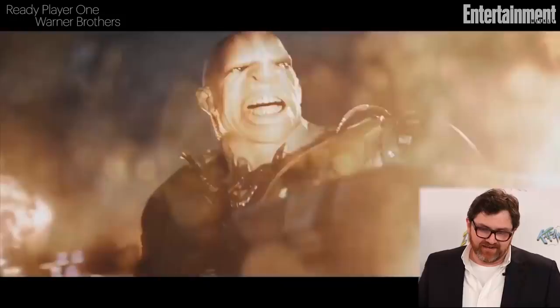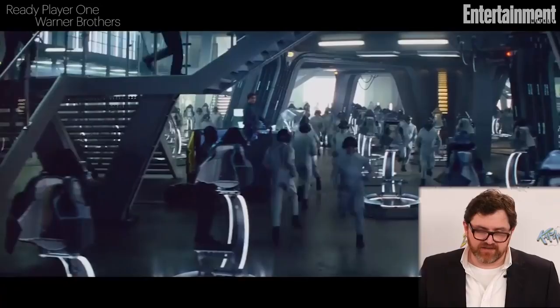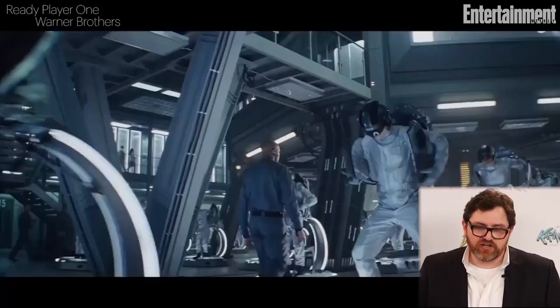I'm sure there's already people doing frame-by-frame breakdowns. This is the race — you can see Christine from Stephen King, and you can also see the Batmobile in the back there.